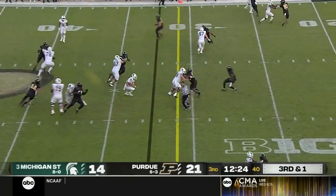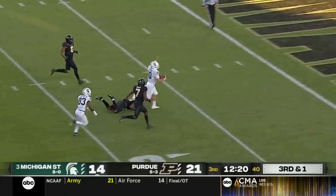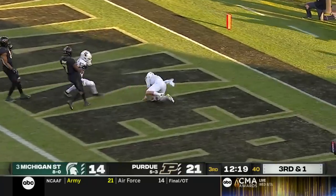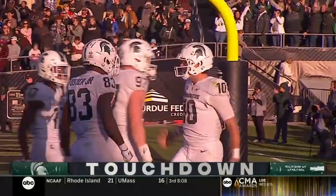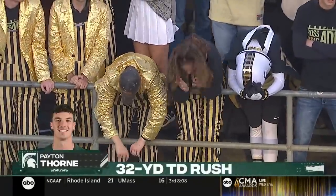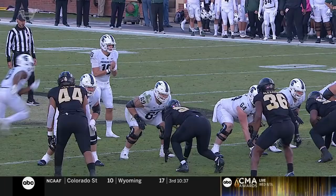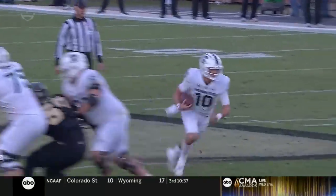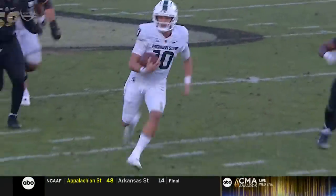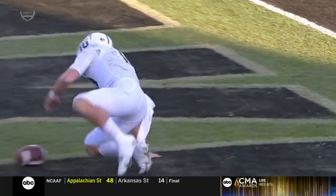Purdue right now a half game out of first place in the West — Minnesota 4-2. Quarterback run — Thorne's got the first down and more, inside the 20, inside the 10, into the end zone. Touchdown, Michigan State. Watch him get up to the second level and really help spring this run by Peyton Thorne. Excellent play call and quality execution.